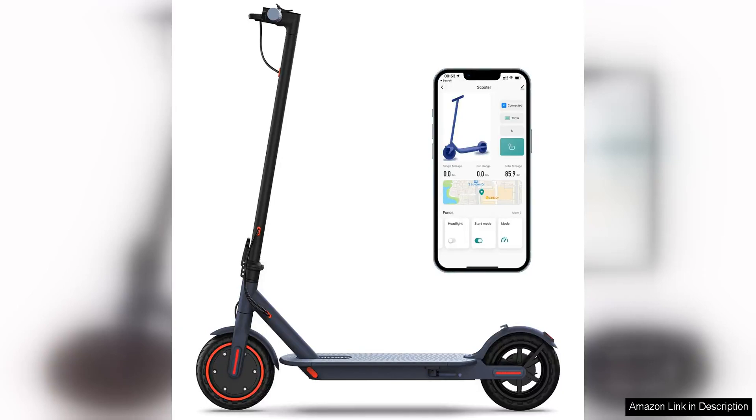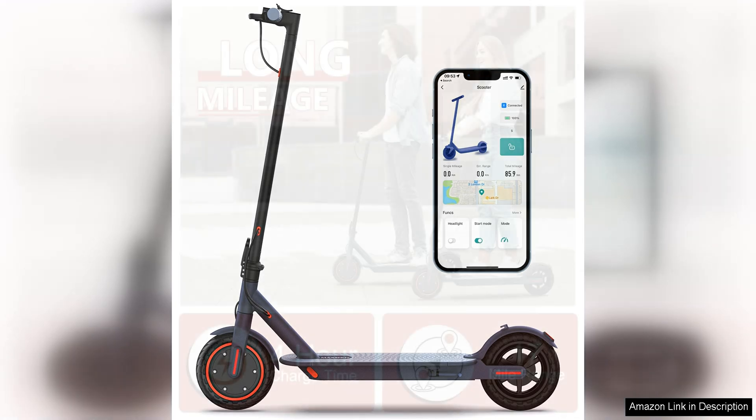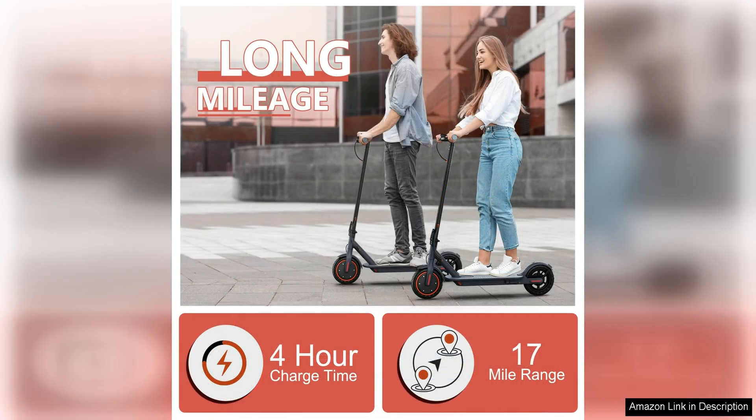The VanElectric scooter is a compact and stylish mode of transportation that is perfect for commuting or leisure rides. With a powerful 350W motor, this scooter can reach speeds of up to 19 mph, making it a fast and efficient way to get around town.